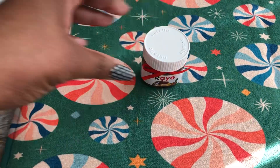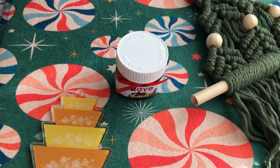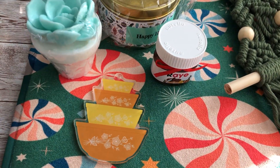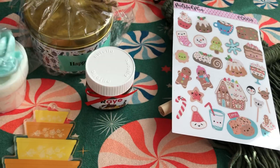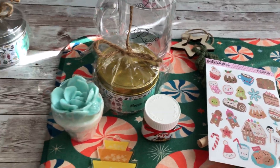I will put all the links to the products in the description below. Let me show you guys one more time: stickers and the cup. Thanks for watching.